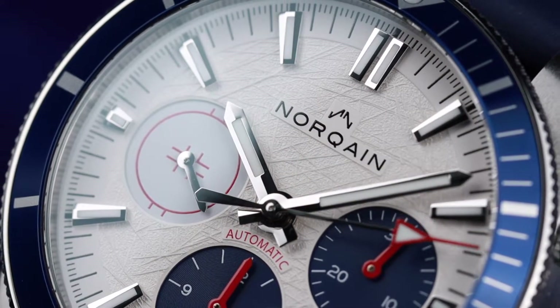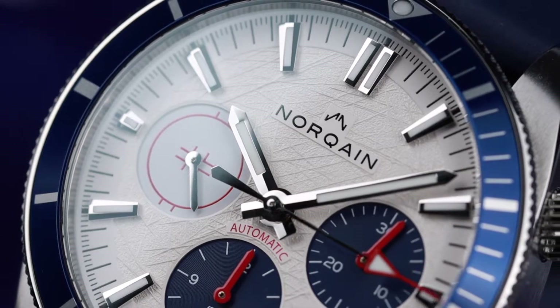All right guys, so I have a very interesting watch from a brand I've been following pretty well since they came out in 2018. The brand is Nor-Cane out of Biel/Bienne, Switzerland, and these guys are not messing around with their watches. The model we're looking at today is a very niche release and is going to appeal mostly to people that are both into ice hockey as well as watches.